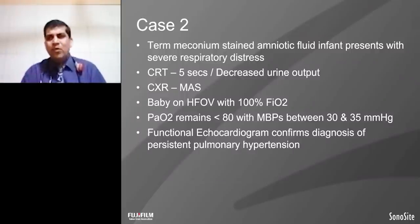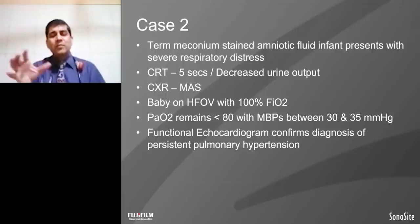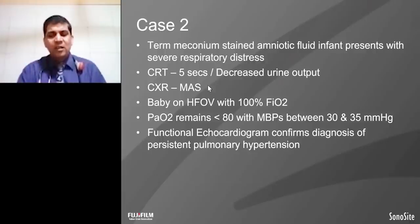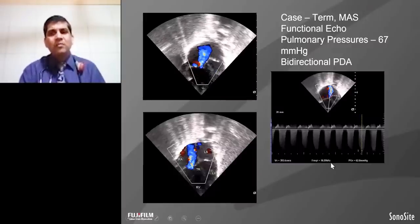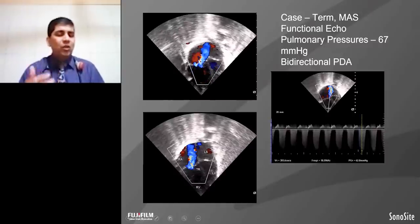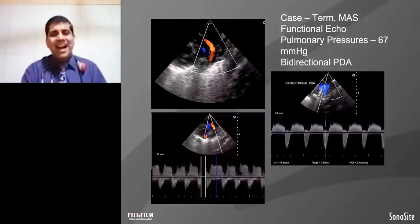Let's see the second case. This baby presented with severe respiratory distress with poor capillary refill time. X-ray suggested the baby was not maintained on conventional ventilation; hence baby was shifted to high frequency ventilation with 100% oxygen. In 100% oxygen, this baby's saturation is less than 88. Blood pressure is ranging from 30 to 35. The functional echocardiography showed tricuspid regurgitation. This baby's tricuspid regurgitation, measured by Bernoulli's equation, shows pulmonary pressure of 67. This is a baby with meconium aspiration with severe pulmonary hypertension and bidirectional PDA.